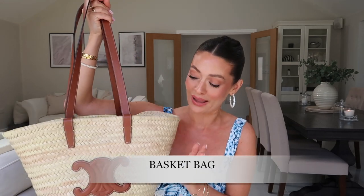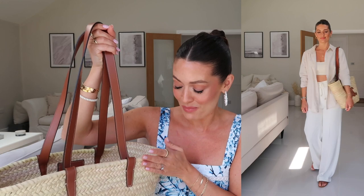My first summer accessory staple is a basket bag. I think a basket bag is so practical in summer, so useful to have but also looks really stylish at the same time. I got this Celine one a couple of months ago before we went on holiday and I wore it every single day. I chucked loads in it to go down to the beach or to the pool but it also looked really cute with all of my summer holiday outfits. Just a simple pair of linen trousers and a white linen shirt with a basket bag looks really cute.